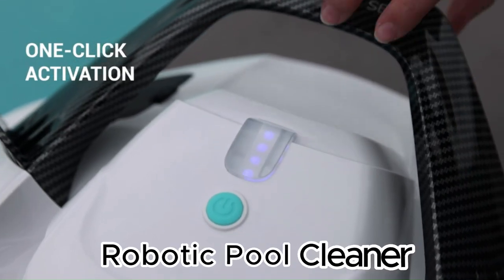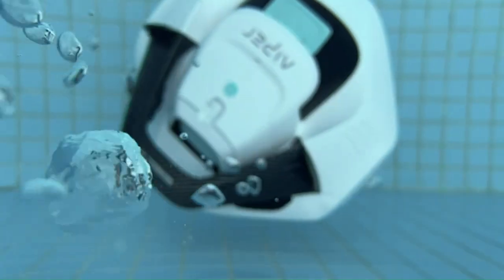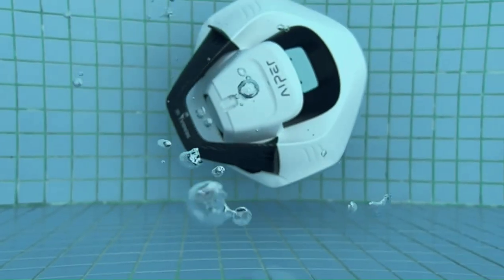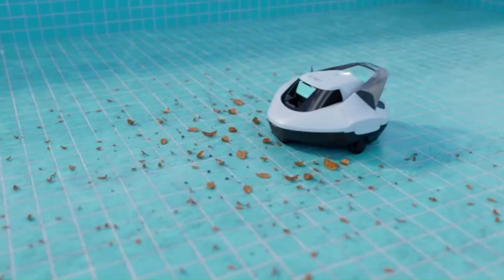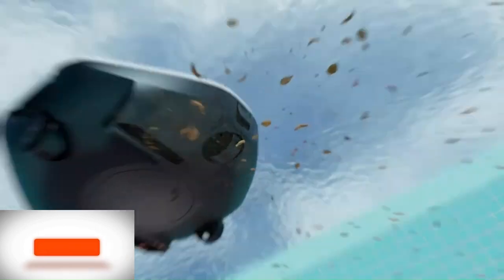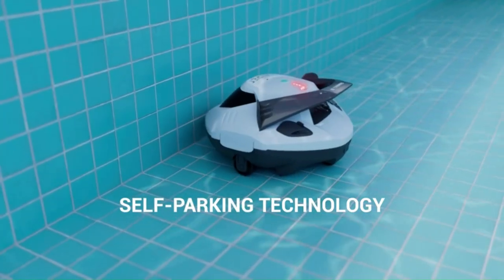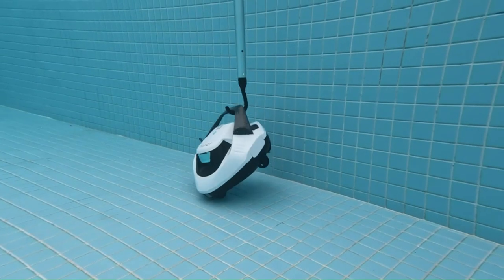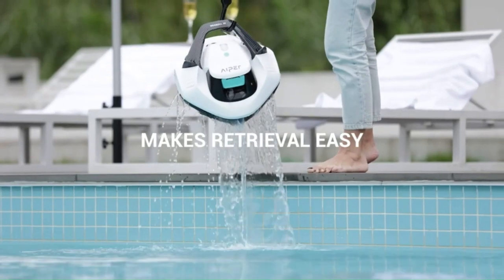Aper Cordless Robotic Pool Cleaner — just for $299, saving up to 20%. This cordless pool cleaner helps keep your pool clean without the hassle of cords and wires. The Aper Seagull SE is easy to use and moves around the pool with ease. It lasted for over 90 minutes, more than enough time to clean an above-ground pool. The dual-drive motors make it easy to collect dirt and debris, and the self-parking feature returns the vacuum to its charging station automatically.